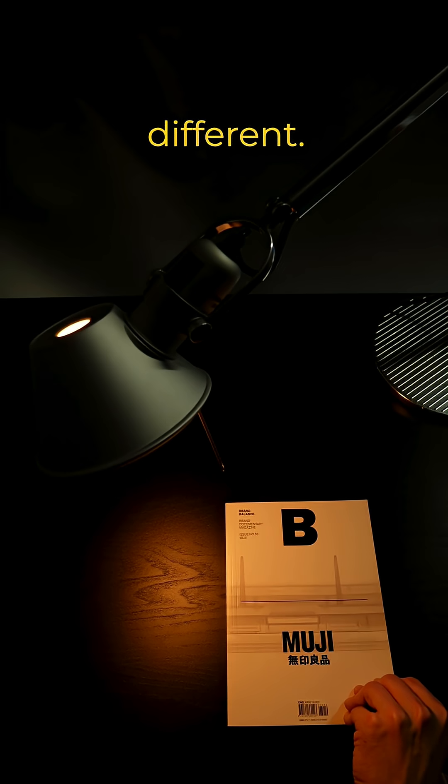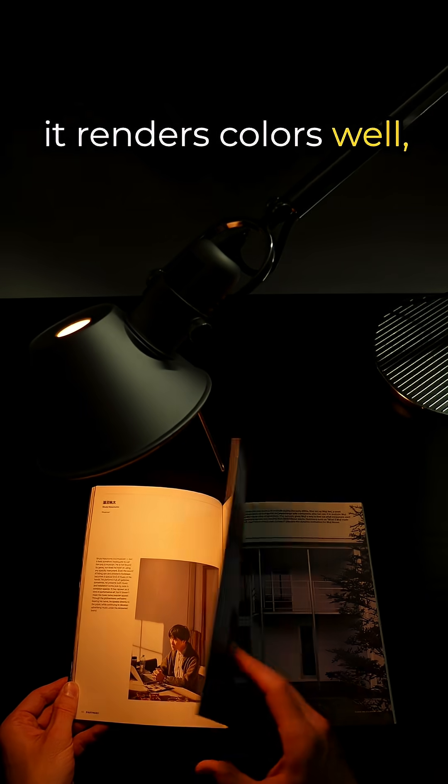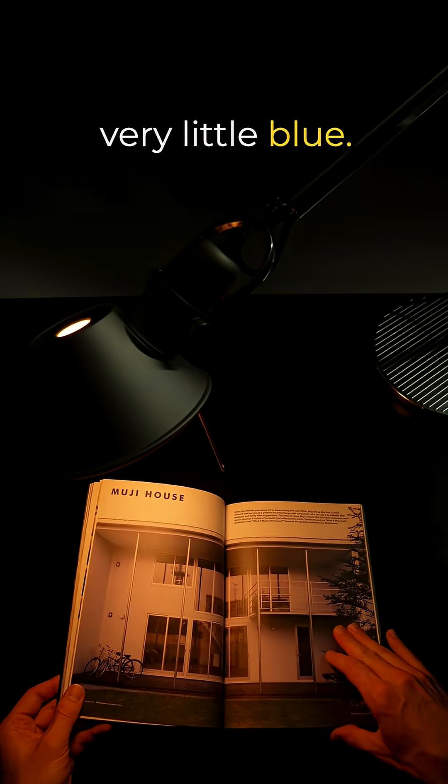Bedtime Bulb V2 is different. It emits high-quality white light, meaning it renders colors well, even though there's very little blue.